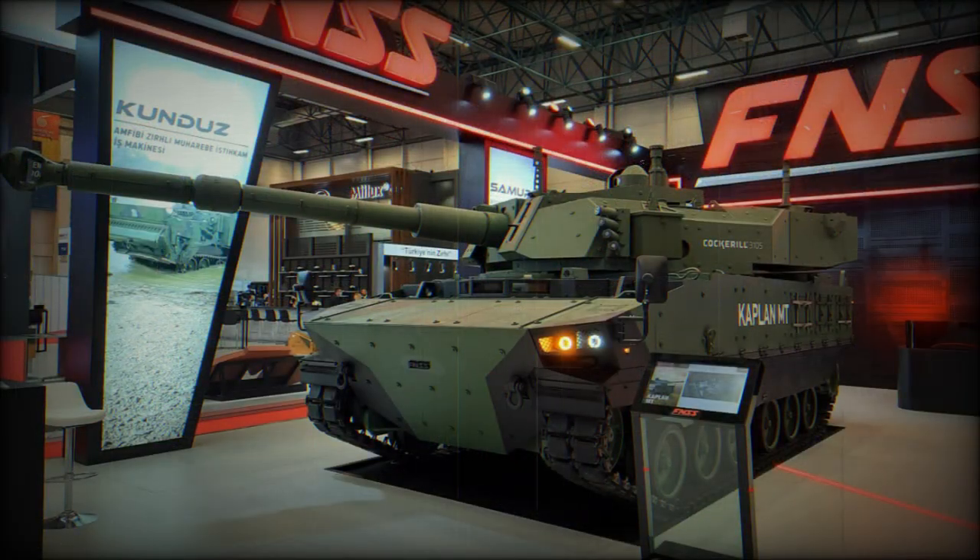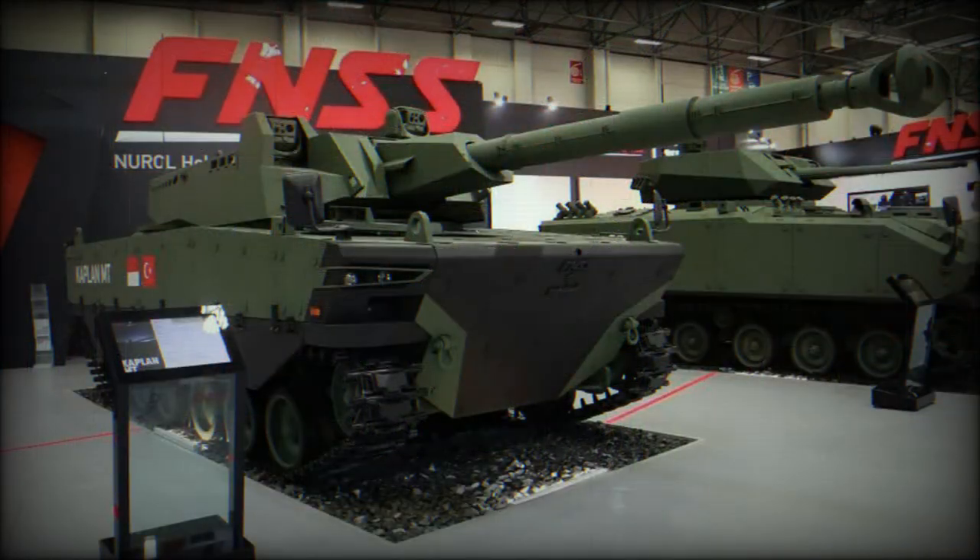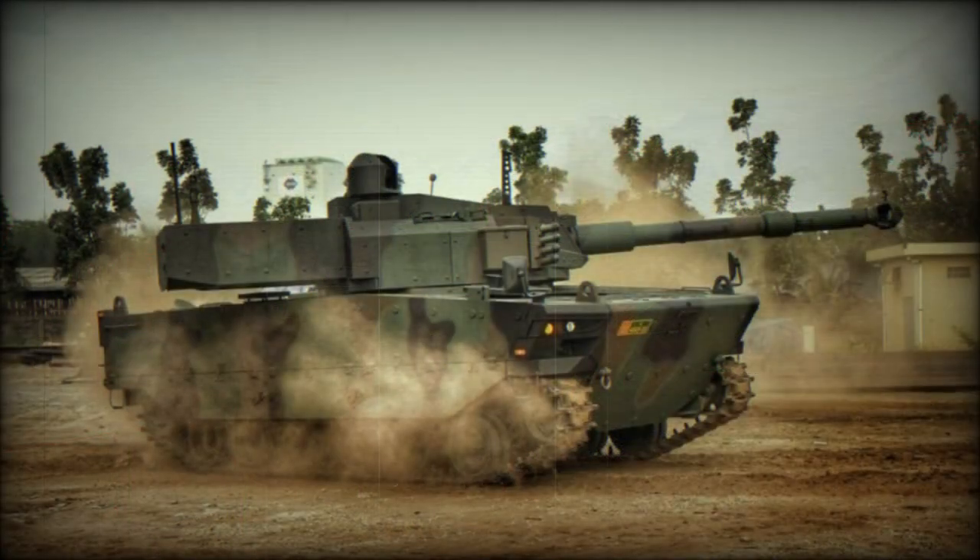In 2019, Indonesia ordered a first batch of 18 to 20 of these tanks. Bangladesh and the Philippines have also placed orders for around 40 to 50 medium tanks each. These tanks will be jointly produced in Turkey and Indonesia.